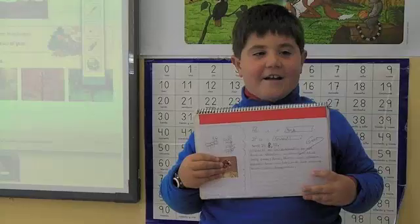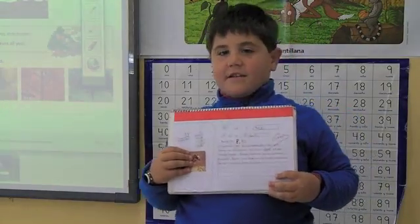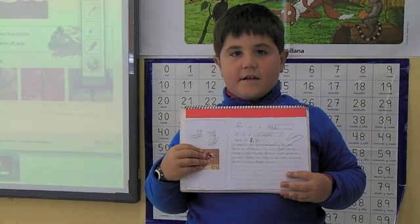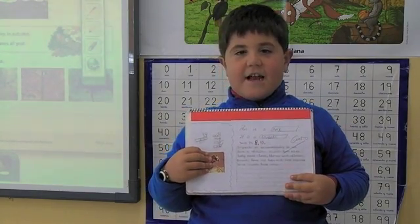Hello everyone. I'm Jorge. This is my project. This is an ant. It is an insect. Insects are invertebrates. They do not have skeletons.